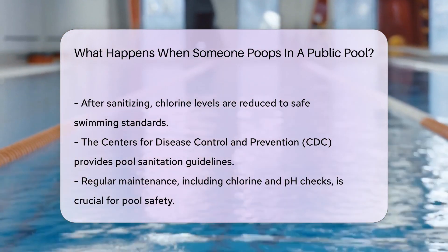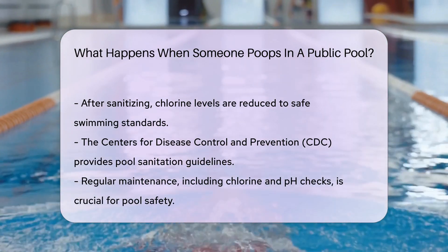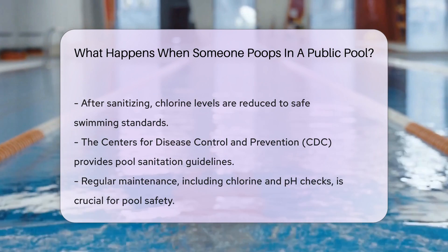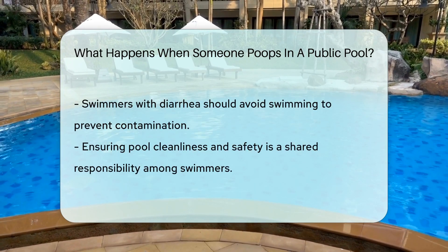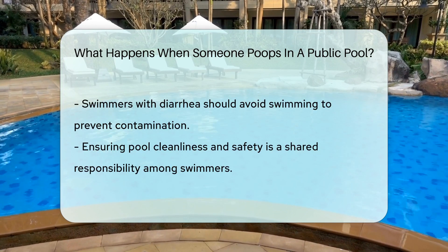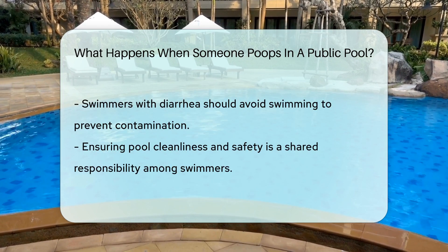The Centers for Disease Control and Prevention provides guidelines for pool sanitation, with the aim of protecting public health. Regular pool maintenance also helps prevent contamination, including checking chlorine levels and pH balance. Remember, never swim if you're experiencing diarrhea — it's a simple way to keep pools clean and safe.